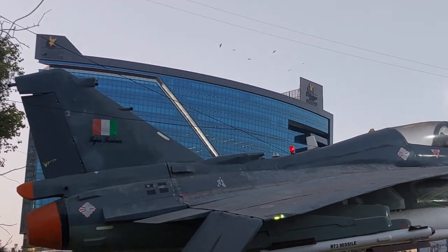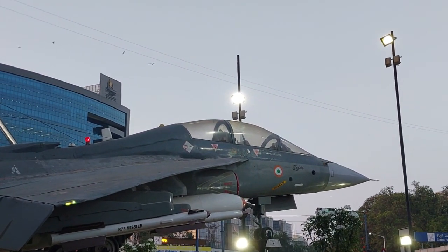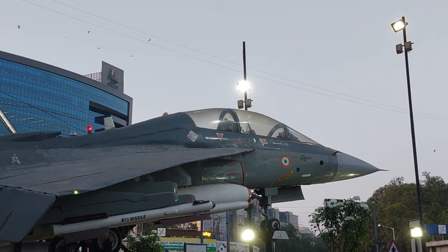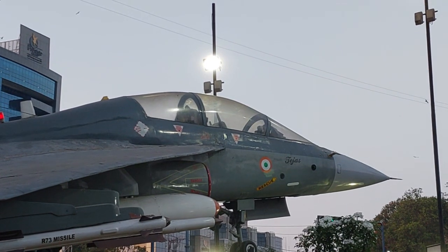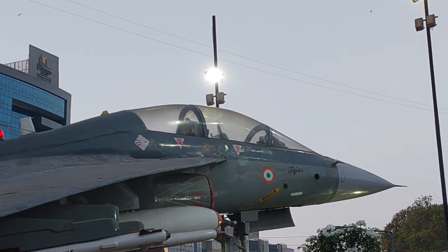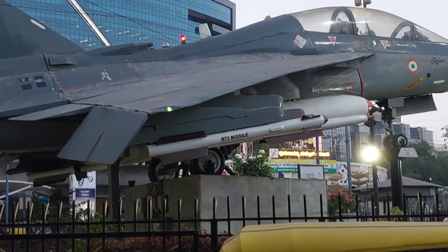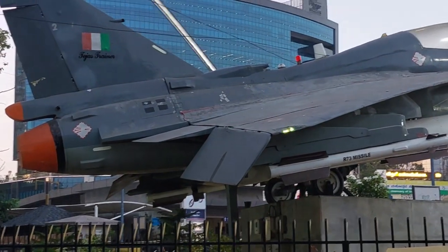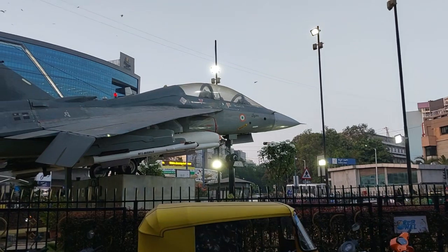This is the Tejas trainer — a real aircraft. You can see a light glowing above. This is the Tejas; rescue operations can also be done from it. This is the cockpit. You can see the tires, the flaps, and the exhaust here — this is the Tejas aircraft.